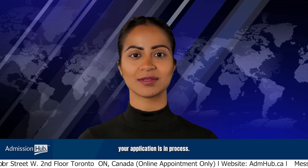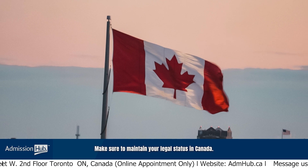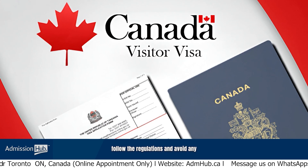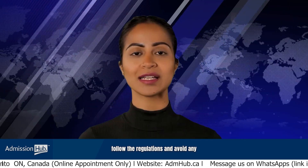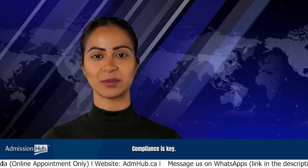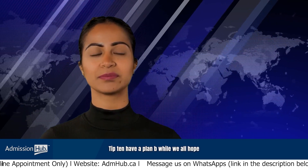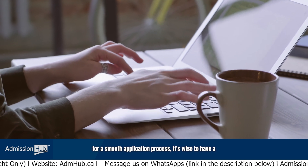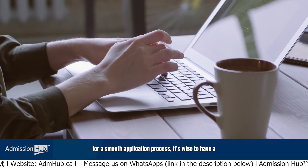Tip 9: Maintain legal status. While your application is in process, make sure to maintain your legal status in Canada. If you're on a visitor visa, follow the regulations and avoid any activities that could jeopardize your status. Compliance is key.